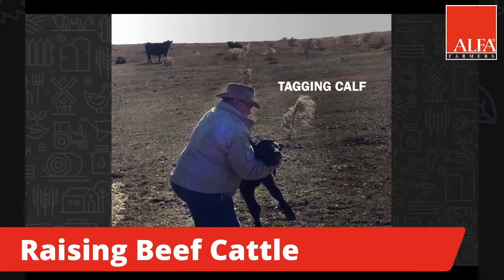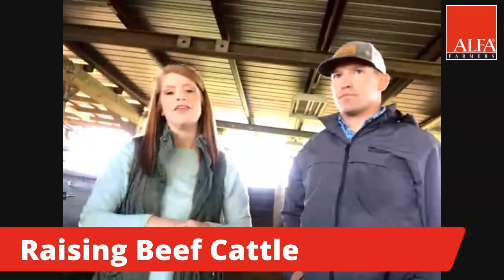If the animal has been sick and has needed to be treated — cattle get colds just like we do — if we need to treat it to help it feel better and get healthy, then we can keep record of which calf has been treated. So it's just good management practices to make sure that your cattle have tags in their ears.